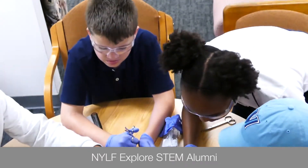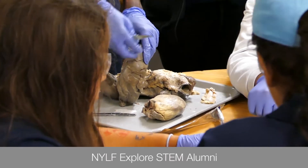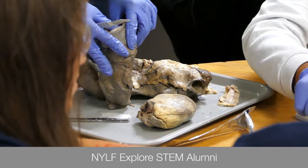Our Advanced Explore STEM program is a program built specifically for our STEM alumni. I came back because the first year it was really fun. I got to learn a lot about different health topics and I figured that this year we'd get more in depth into the medical side, so I really wanted to learn more about it.